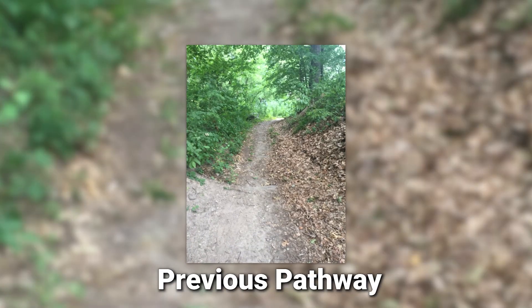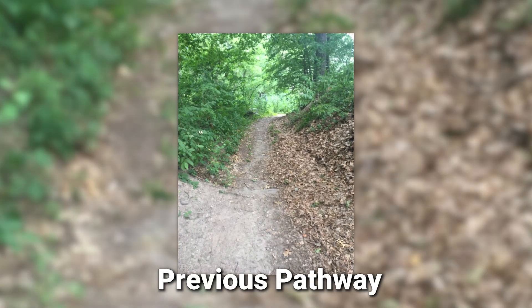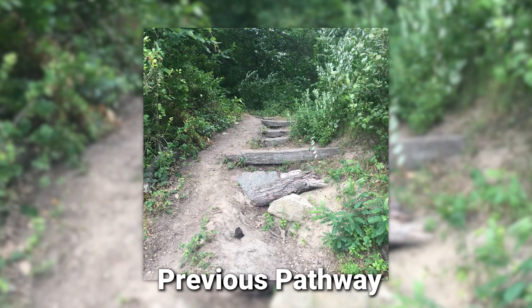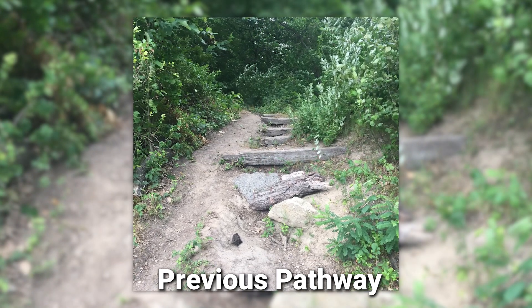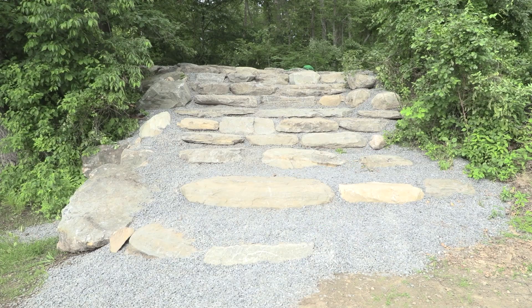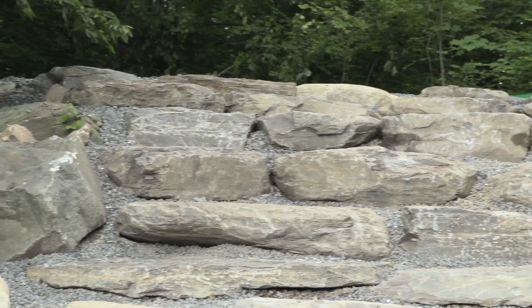The walking path to the Merrimack River is a significant improvement from the previous path. Prior to our work, the existing path was very narrow and significantly worn away by erosion — it was almost impossible to carry anything to the river. The new path is about 10 feet wide, covered with crushed stone, and provides stable rock steps at its steepest slope.